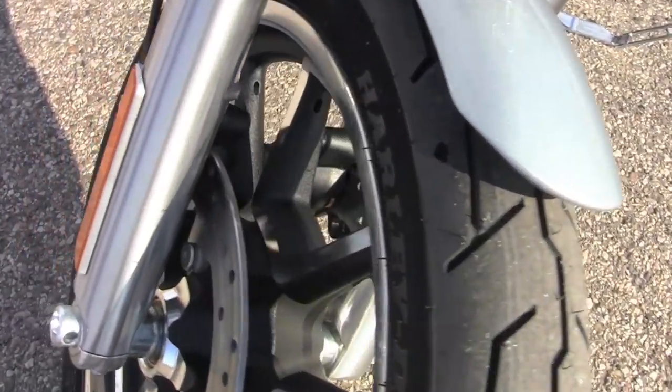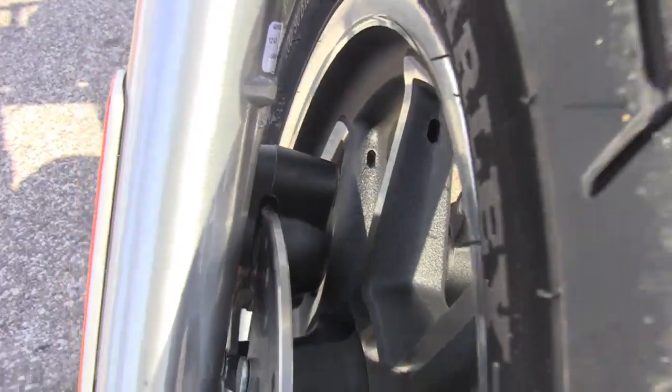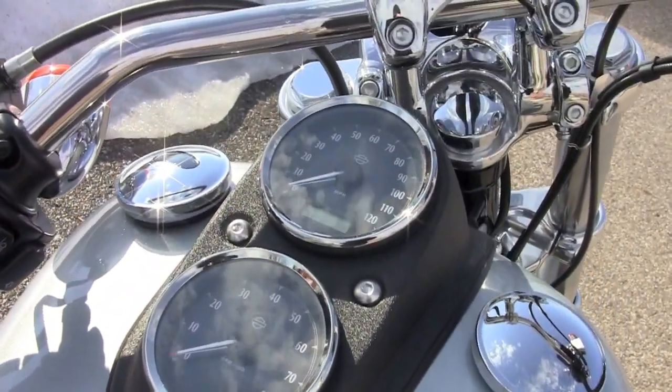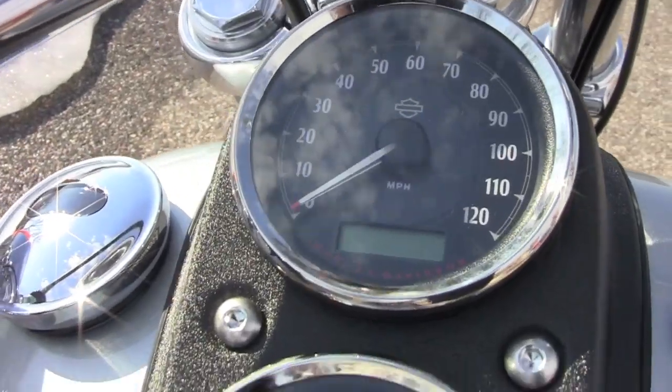Dual front disc brakes — it's going to stop you on a dime. And you still have the traditional dual gauges up here on the tank, which is going to be your tach and your speedo.